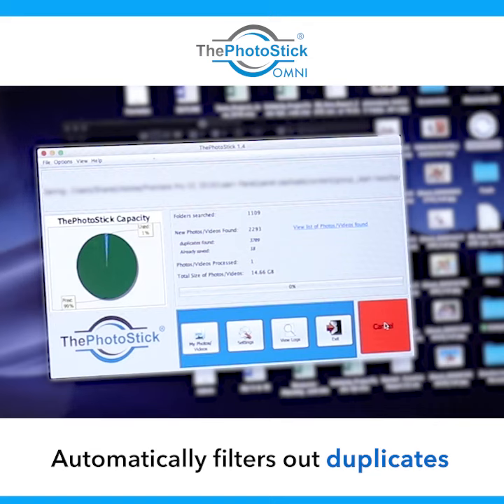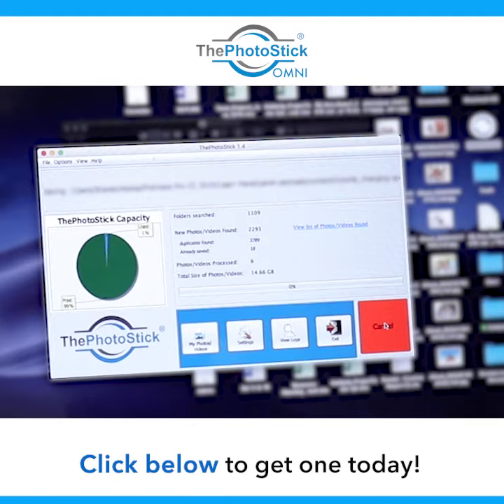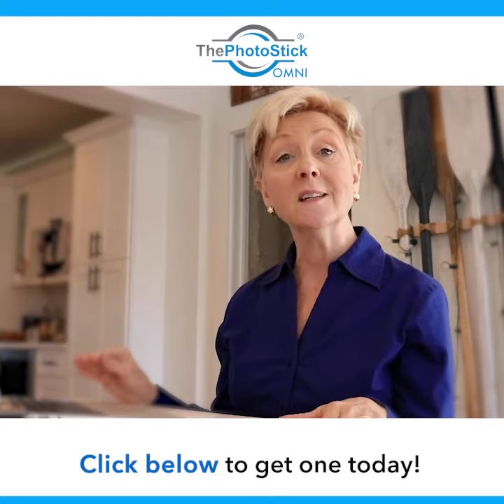It has searched 1,109 folders. It has found over 2,200 photos and videos. It's even found my duplicates and those that I've already saved. It's amazing, and one of the great features of this product is that it will sort and organize.